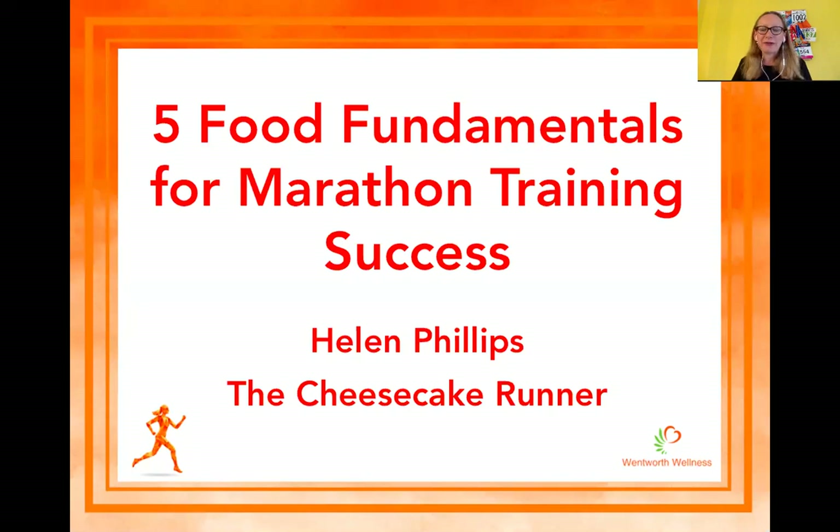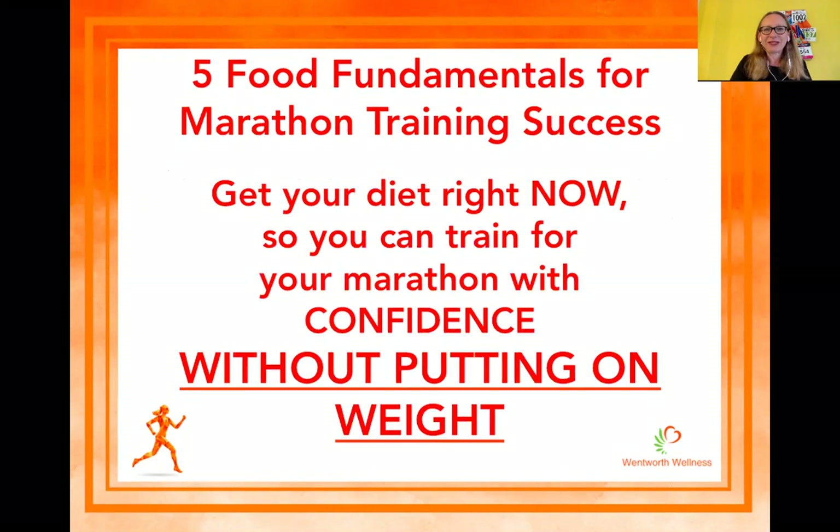Welcome to my 5 Food Fundamentals for Marathon Training Success. I'm Helen, the Cheesecake Runner, and I'm going to be taking you on a journey this evening to help you tune up your diet for your training. If you've got a marathon coming up, maybe in the next couple of months or a marathon next spring, you need to get your diet right so you can train hard, train well, and recover from all your exertions, as well as getting you ready and prepared for race day.